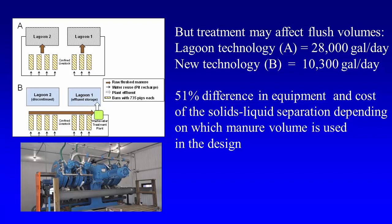When you put in the new technology, you will probably change the old system — in this case the lagoon. For example, with lagoon technology you have 28,000 gallons a day of manure being flushed because water is continually recycled and there is no incentive to minimize that flush. When we put the new system, all we need to treat is the new manure and a little of the recycled. So there is a three times difference, and when you go to the cost, this is a 51% difference depending on whether you use the old volume or the new volume.